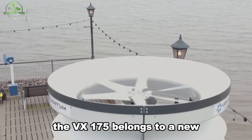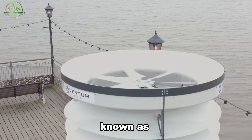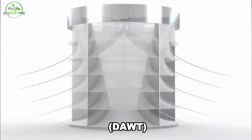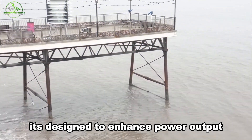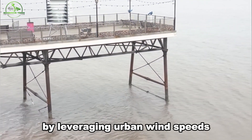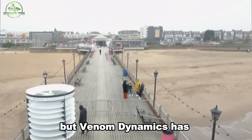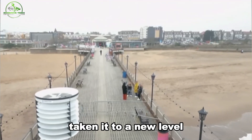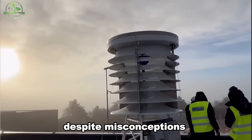The VX175 belongs to a new breed of turbines known as Diffuser Augmented Wind Turbines, or DAWT. Its unique shroud isn't just for show — it's designed to enhance power output by leveraging urban wind speeds, which are typically low. This technology has been around for years, but Ventum Dynamics has taken it to a new level with the VX175.